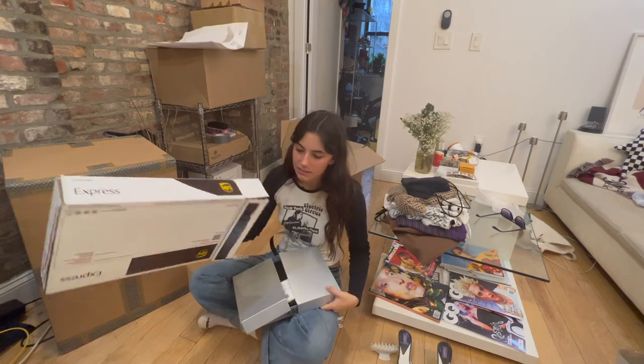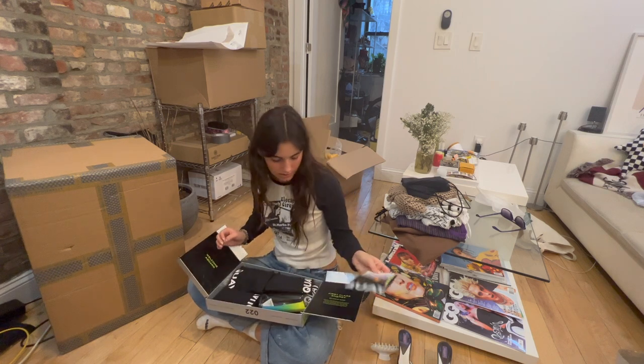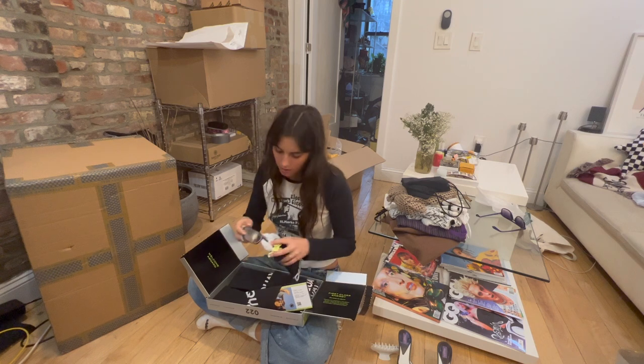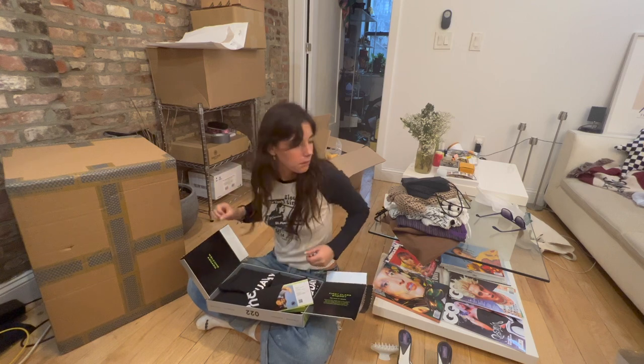I don't know when I'll upload this but if I do, happy New Year's guys. I literally opened up everything when I got home because I am impatient. This brand is called Key — that's how I think you pronounce it — they sent a bunch of their sunglasses over.